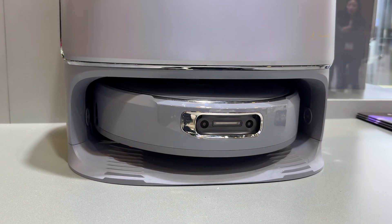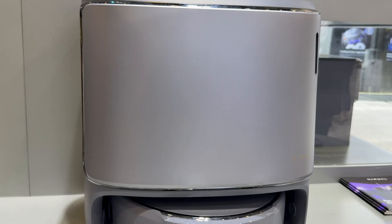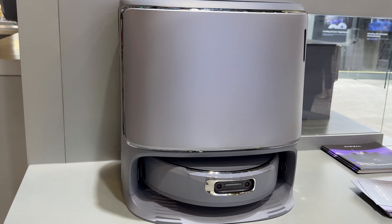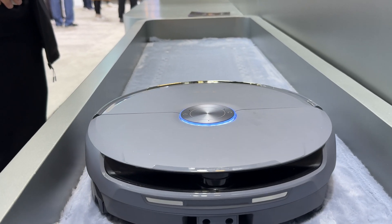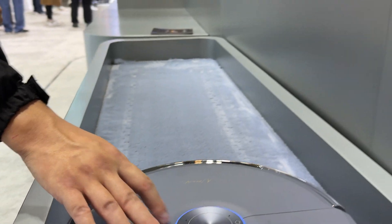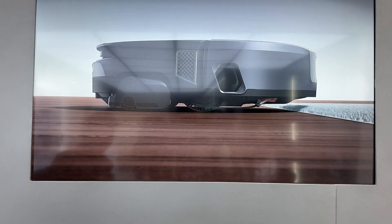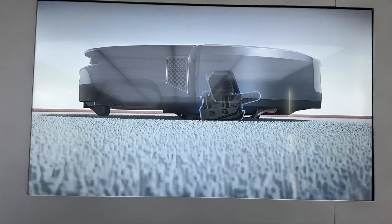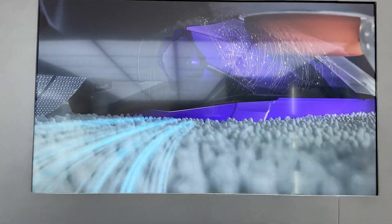The next booth I went to was Narwhal, and they are introducing their brand new flagship — it's called the Narwhal Flow. They are one of the ones with this track style, roller style mop, and of course it moves out to the side like they all do now. It has got an onboard clean water tank and a dirty water tank. That was my only real complaint with the Narwhal Frio Z from last year, which I think is an excellent robot — it didn't have a clean water tank onboard, so it couldn't mop multiple floors.